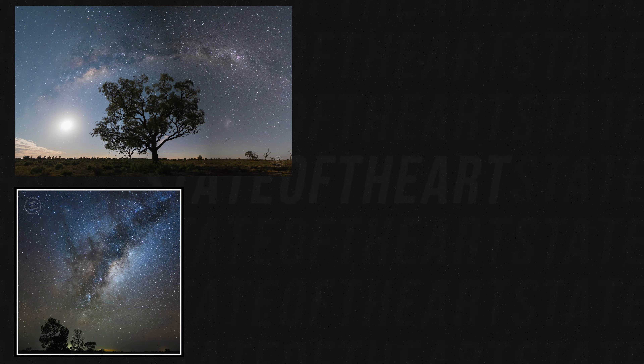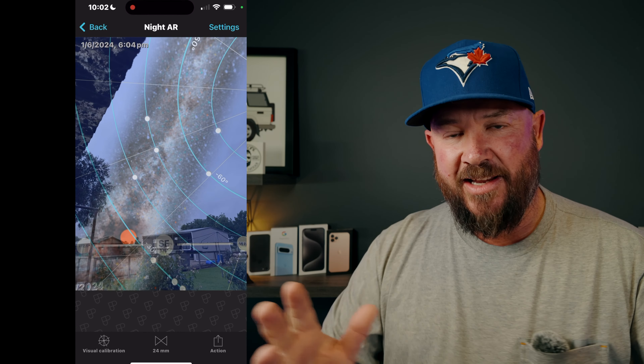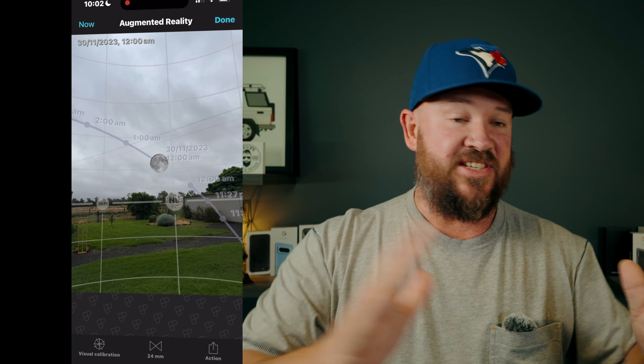Number two is a planning app, and that is PhotoPills. If you've watched anything I've done before about planning astro shots — working out where the galactic core is, where the moon's going to be, where the sun's going to set or rise — you know I use PhotoPills. It's been my go-to app for at least 10 years for landscape and nightscape photography. You can use the augmented reality with the camera to work out where the sun, moon, or galactic core will sit in your subject, fast-forward to a future time, and put it in your diary. PhotoPills — fantastic app. It's about 15 bucks on iOS and Android.